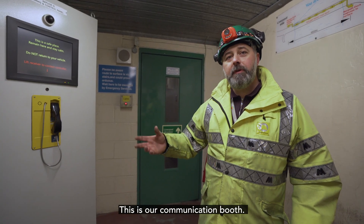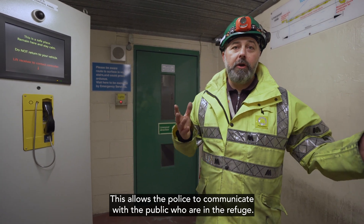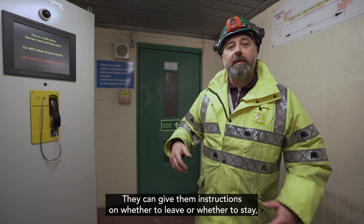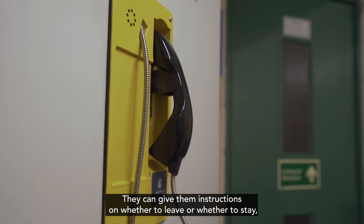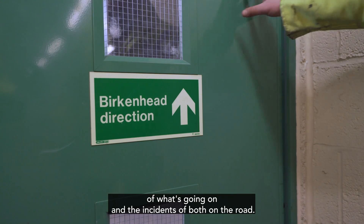This is our communication booth — this allows the police to communicate with the public who are in the refuge. They can reassure the public, give them instructions on whether to leave or stay, and relay information about what's going on at the incident above on the road.